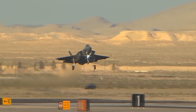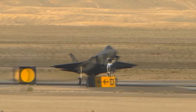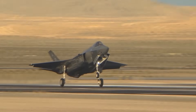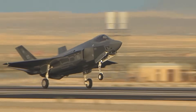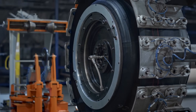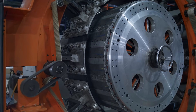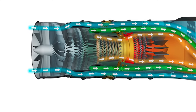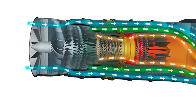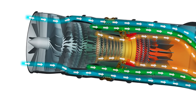One of the key technologies incorporated into AETP engines is adaptive fan and inlet designs, which dynamically adjust their configurations during flight to optimize airflow and pressure ratios, ensuring efficient operation across a wide range of flight conditions. The program also emphasizes three-stream engine technology, incorporating an additional separate stream of air into the engine that can be controlled independently, providing enhanced cooling and allowing the engine to operate at higher temperatures and pressures, ultimately resulting in increased thrust and efficiency.